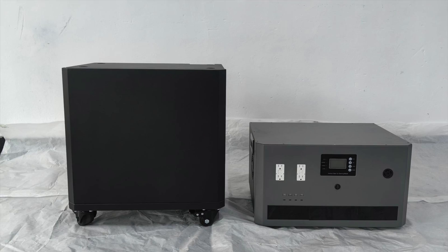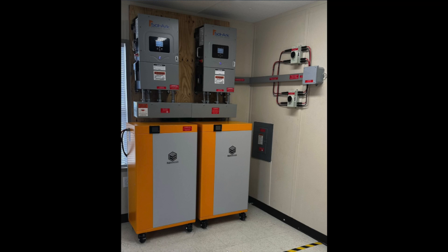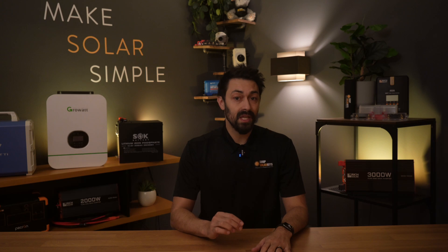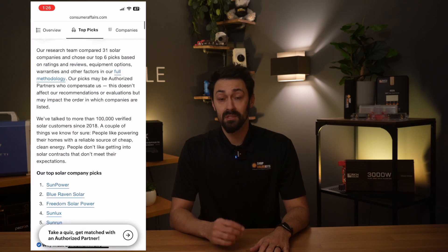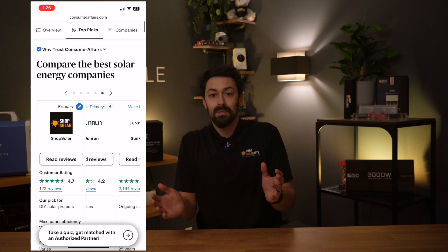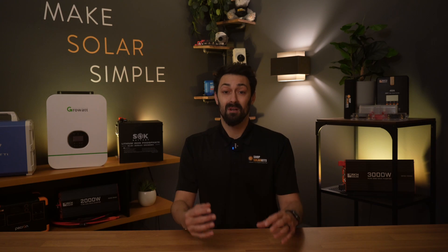As you might or might not already know, we've been selling and supporting solar for years now, from batteries and panels to entire systems and power stations. We're honored that since 2018, over 45,000 people have trusted us enough with their solar needs to become customers. What that means is we get a lot of information, a lot of questions, and a lot of data coming our way.